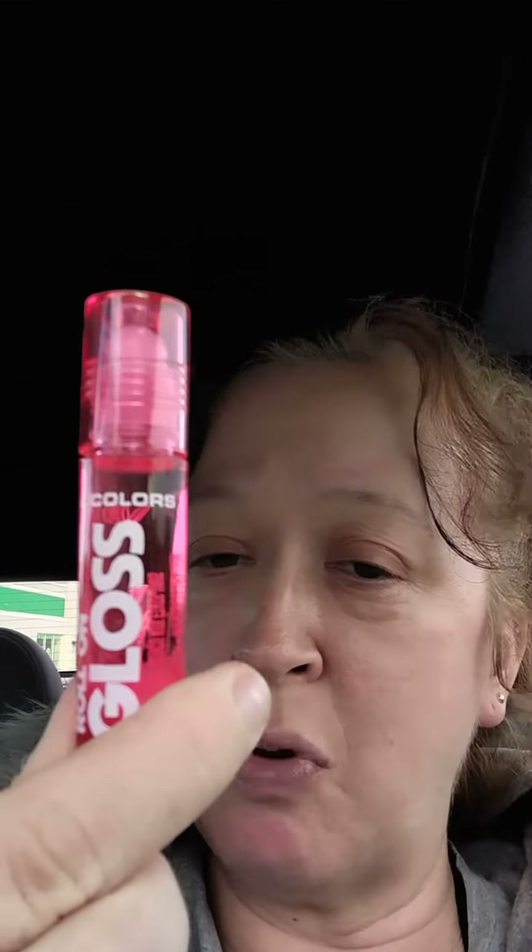I have a new find from the Dollar Tree — it's $1.25. I know the prices are changing, but here it is from LA Colors, which is a real prominent brand in Dollar Tree. This is one of their new roll-on glosses, and they have this in a couple of different scents.